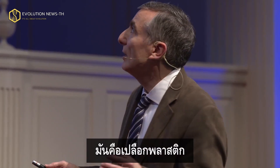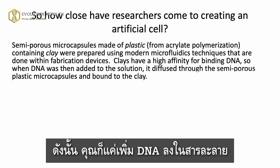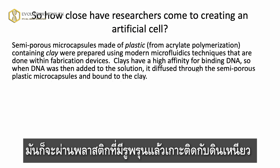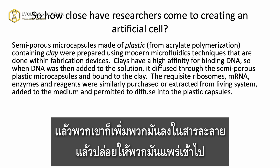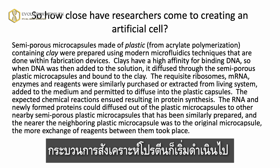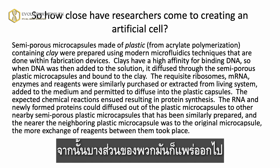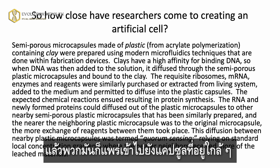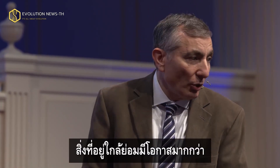Clays have a high affinity for binding DNA because clays are positively charged and DNA is negatively charged. So you add DNA to the solution — it goes through the porous plastic and binds to the clay. Then they buy ribosomes and RNA enzymes; reagents were purchased or extracted and added to the medium. Those diffuse in, and normal protein synthesis starts taking place. Some of that diffuses out, and nearby ones receive more diffusion than those farther away. Well, that's a normal diffusion gradient — the ones that are closer get hit more often.